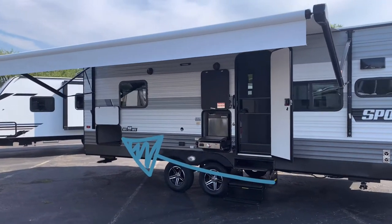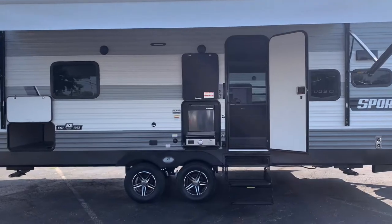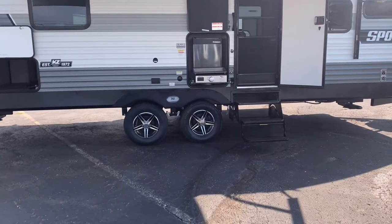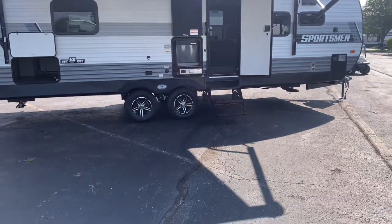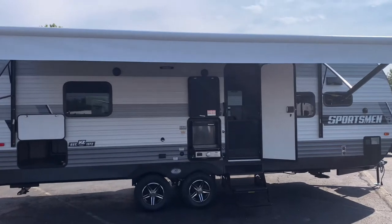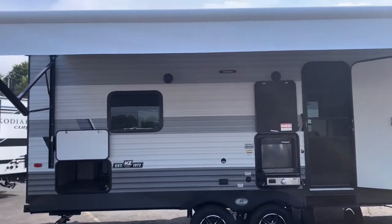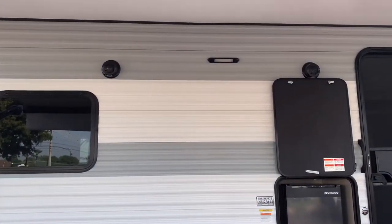In the back will be your pass-through storage, fully enclosed — looks very nice. They went with aluminum rims versus black steel, which makes this unit look very sharp. There's a big power awning — basically the whole length of the outside is covered by the awning. They also have lighted backlit exterior speakers.